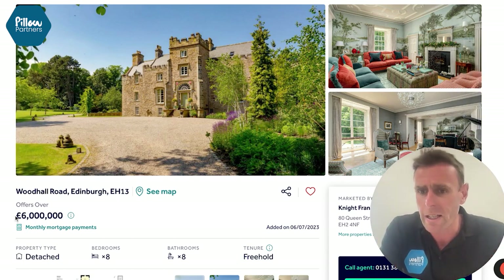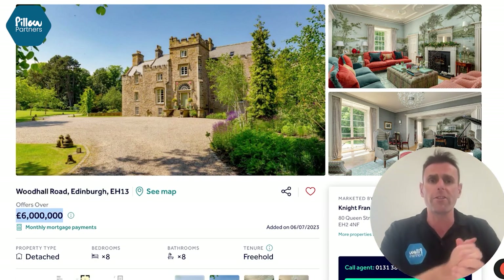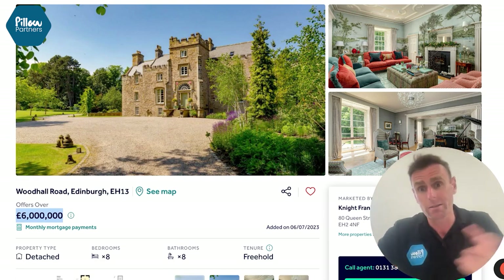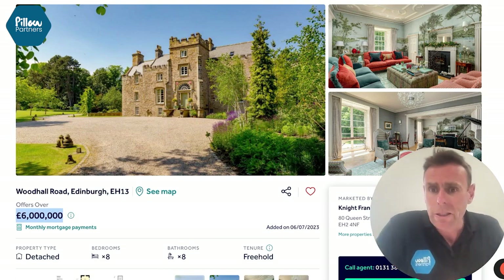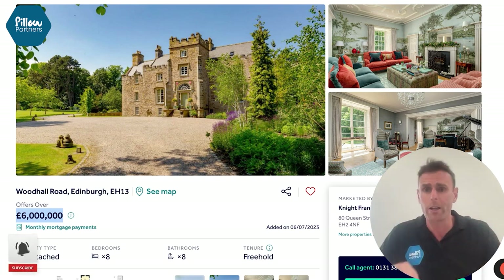Now, this one is a little bit pricey, especially for Scotland, but I loved this for a few reasons. One, it's right next to Edinburgh Airport — about a 10 minute drive, if that — so really, really close and easy to get to from pretty much anywhere in the world.